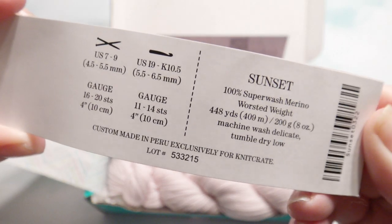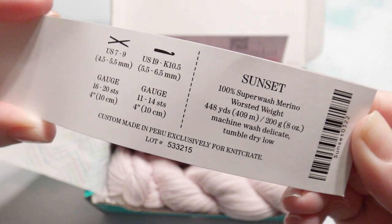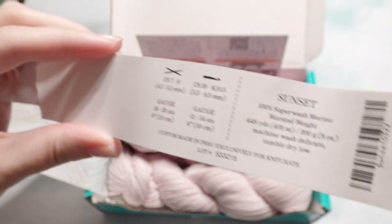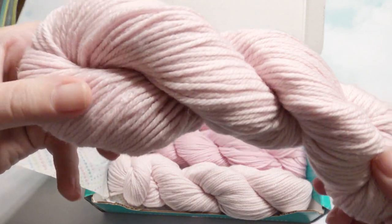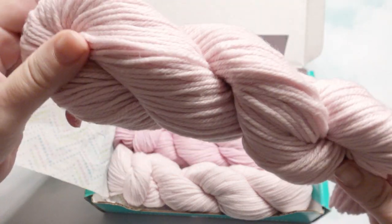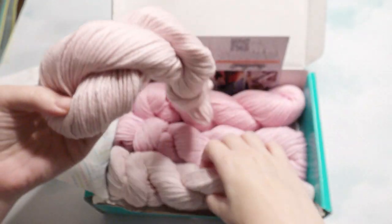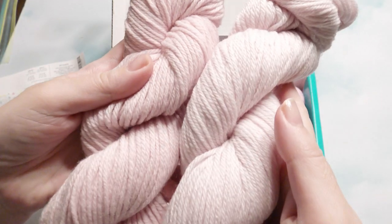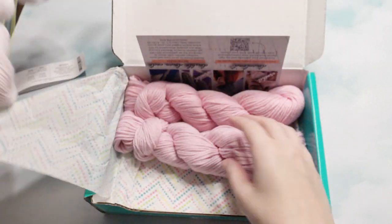This is 100% superwash merino worsted weight, 200 grams and 448 yards. You can use it with a K hook. It's a light pink. You'll receive all four — it's very soft — and then the other two are a little bit darker pink.